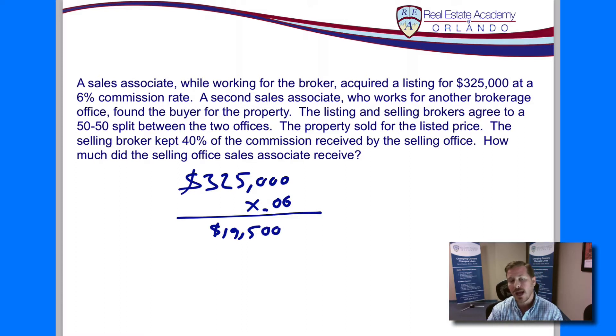So now we have broker A and broker B — the listing broker and the selling broker — and we're going to split that 50-50. So we're going to cut this in half: $19,500 multiplied by .50, or 50%. We can also take $19,500 divided by 2 — that does the same thing as multiplying by .50. So multiplying by .50 or dividing by 2, we have a commission of $9,750.